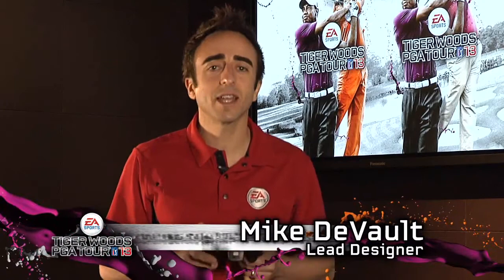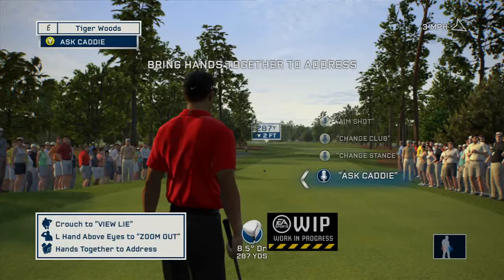Hey everyone, this is Mike DeVault from the Tiger Woods PGA Tour Dev Team, and I'm here today to show you a new and exciting way to play this year's game without a controller, using simply your body and the Microsoft Kinect.